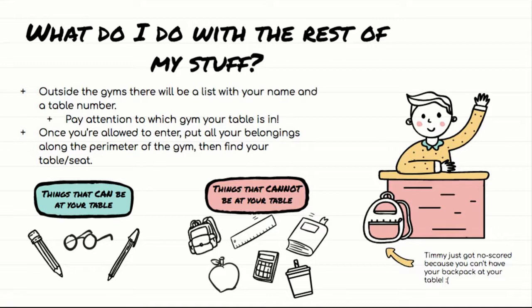Do not enter the gym until an adult from inside opens the door and says you can come in now. Just because the door is unlocked doesn't mean you can go in — they're setting up all the materials. There are secure testing materials in there that you can't have access to. So don't just walk into the gym; wait until an adult opens the door and says you can come in. Then you can go in, put your stuff down, and find your table or seat.